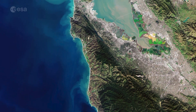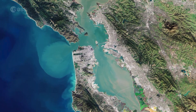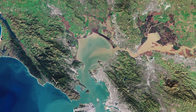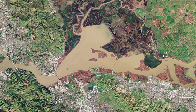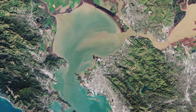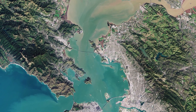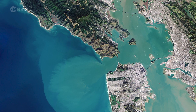The densely populated urban areas around the bay contrast strongly with the surrounding green forest and park areas. In the upper right we can see the delta of the Sacramento and San Joaquin rivers with the brown sediment-filled water flowing down into San Pablo Bay. Here the murky waters mix before flowing into the larger bay area which is connected to the Pacific Ocean via the Golden Gate Strait.